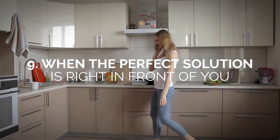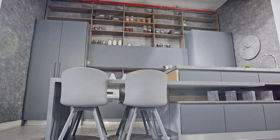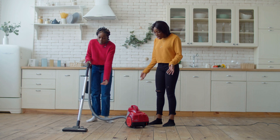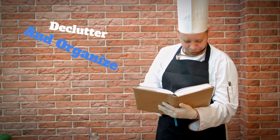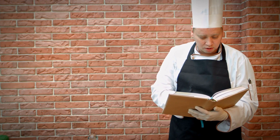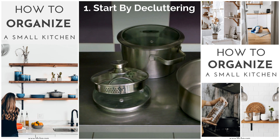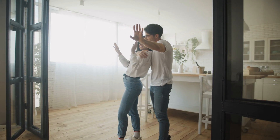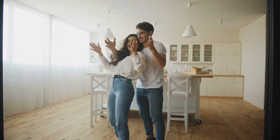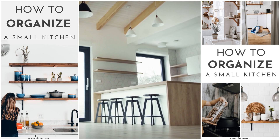Number 9: When the perfect solution is right in front of you. You may have been putting off your kitchen makeover thinking you need to save up on remodel costs, but sometimes the perfect solution is already within your grasp. What if all you had to do was declutter and organize your kitchen? Keeping your kitchen simple and minimalist is the best way to address a low-budget remodel. Start by decluttering your space of seldom-used items, then think of how you utilize your kitchen based on function and frequency. On a tight budget with limited space, remember to use all available square footage, including vertical and horizontal space.